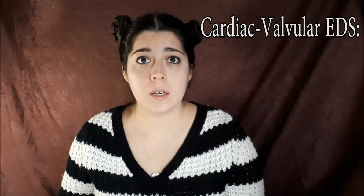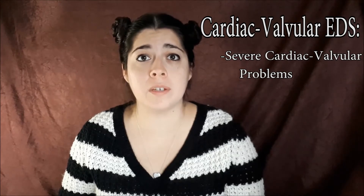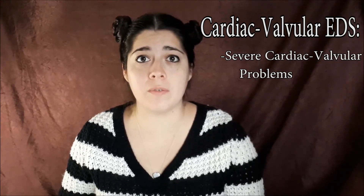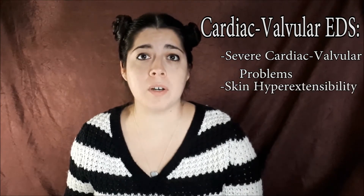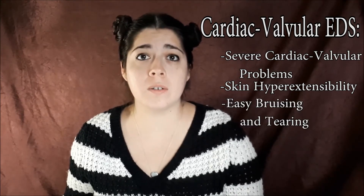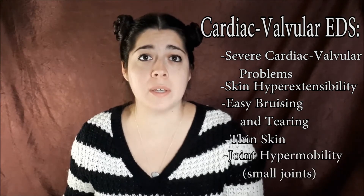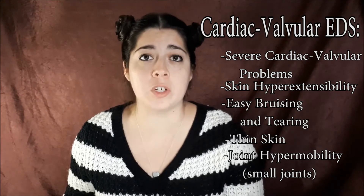Next we have Cardiovascular EDS. With Cardiovascular EDS, there are a lot of cardiovascular problems that are quite severe, including the aortic valve and the mitral valve. There's also skin involvement, which includes skin hyper-extendability, skin that can be easily bruised or torn, and very thin skin. There's also joint hyper-flexibility, which is usually restricted to just the smaller joints.